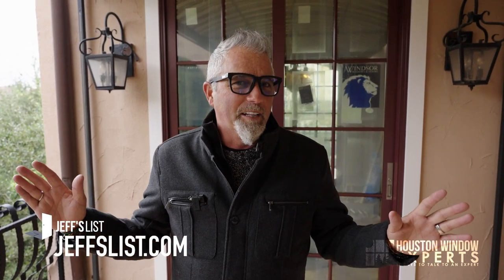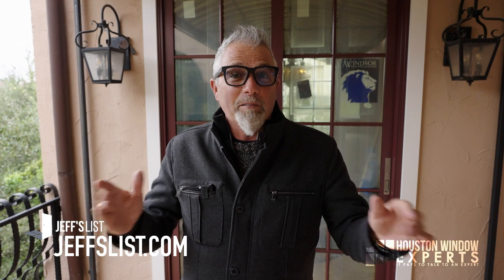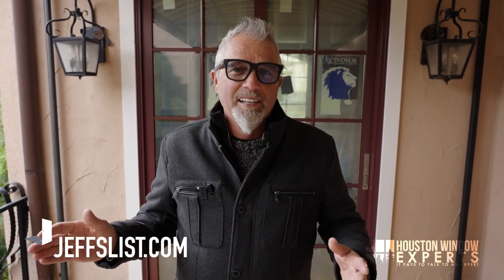Before we get started, I want to tell you about jeffslist.com. We started this video channel and people all over the country started asking, Jeff, I wish I was in Houston because I'd love for you to take a look at my project, but unfortunately we only work in the Houston area. People started asking if I knew anybody in their area that's a good window company. I know lots of great window dealers all over the country, so we decided to compile a list. If you go to jeffslist.com, you'll be able to type in your address and we can see if there's somebody in your area that we know.